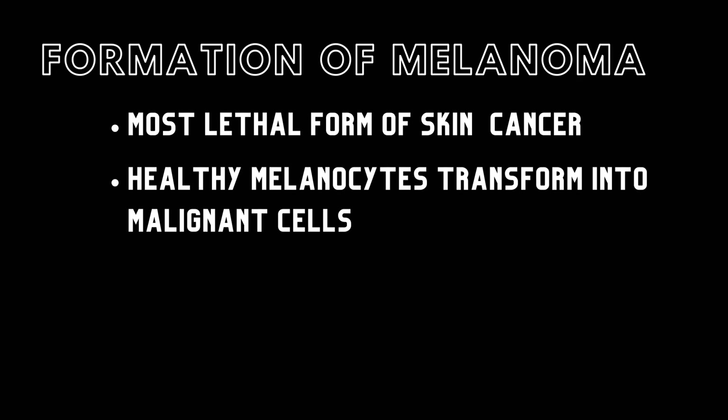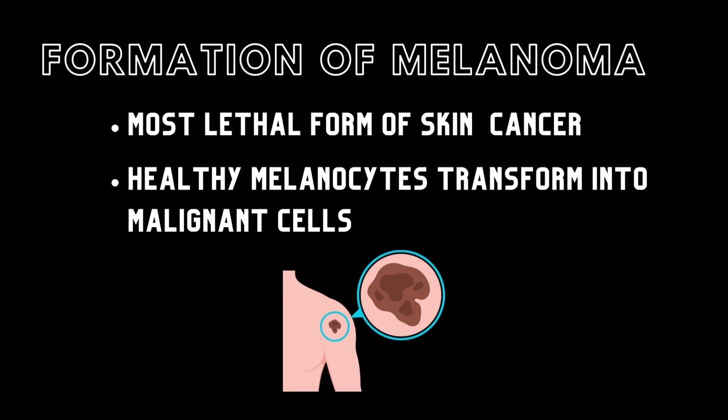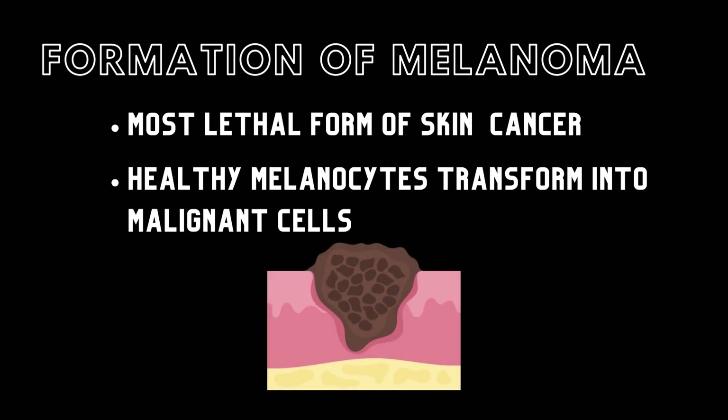Let's discuss the formation of melanoma. Melanoma is the most lethal form of skin cancer. Melanoma tumors occur when healthy melanocytes in a normal mole transform into malignant cells. A melanoma tumor may appear on any part of the skin. Left untreated, the tumor will grow deeper into the skin towards the dermis, where it has the ability to metastasize.